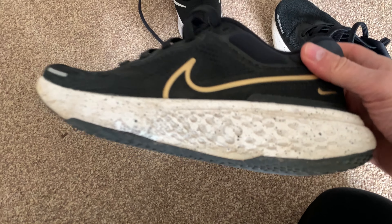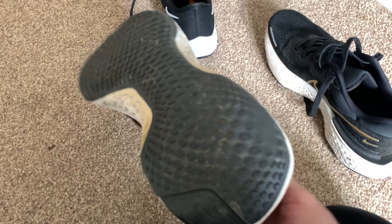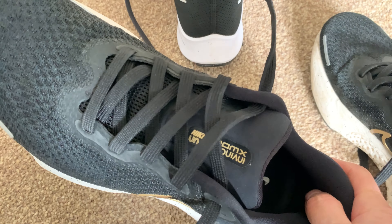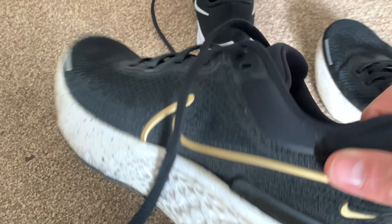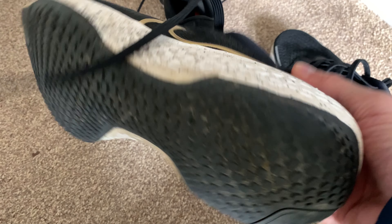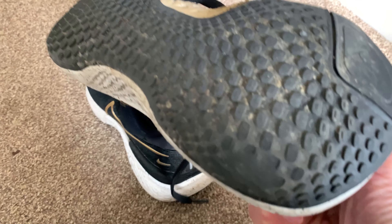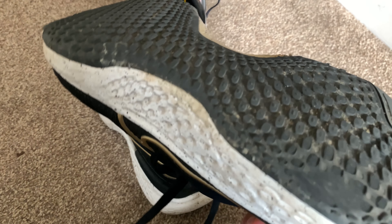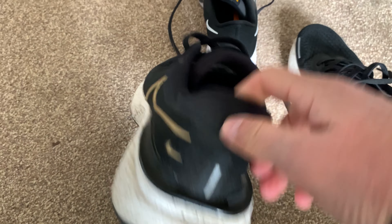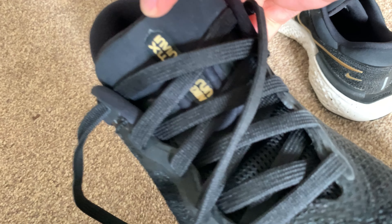My girlfriend tried them on and was absolutely amazed by how soft and cushiony they felt — she almost wanted a pair just for walking around in. They do make you a bit taller as well if you've got a bit of a height problem. My recommendation: if you're not able to run, get a pair of these and they should help you run because you won't have as many pains. Even if you're into walking, or you're older, or you've got pains in your legs and feet, the Nike Zoom X Invincible Run could be the solution you're looking for.